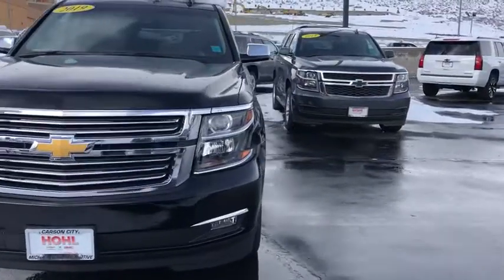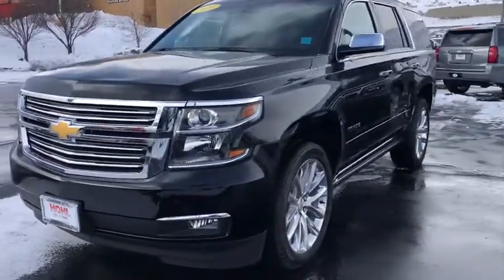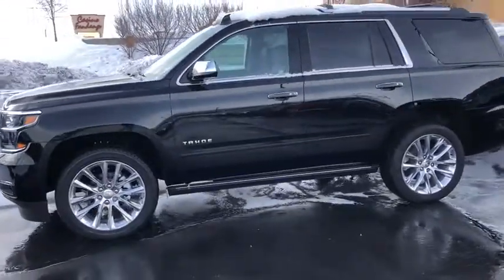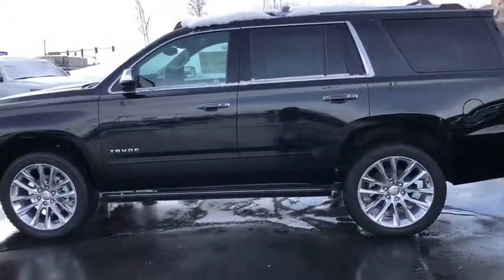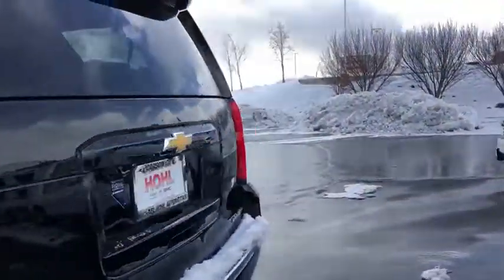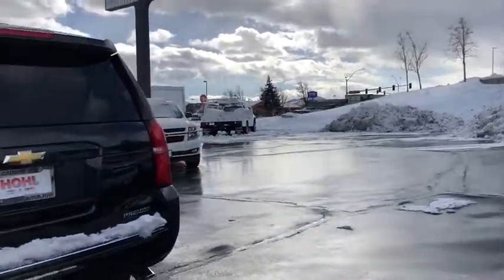2019 Chevrolet Tahoe. The Tahoe has been the best-selling sports utility vehicle, accounting annually for more than 25% of all full-size SUV registrations in the United States. This vehicle has less than 100 miles. Here are some of this vehicle's great options.